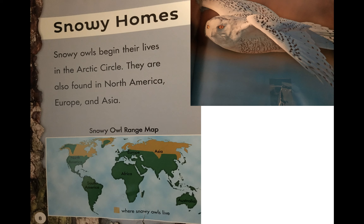Snowy owls begin their lives in the arctic circle. They are also found in North America, Europe, and Asia. Let's look at our map — find the yellow, that is where they can be found. I see Asia, North America, parts of Europe — that is where they live.